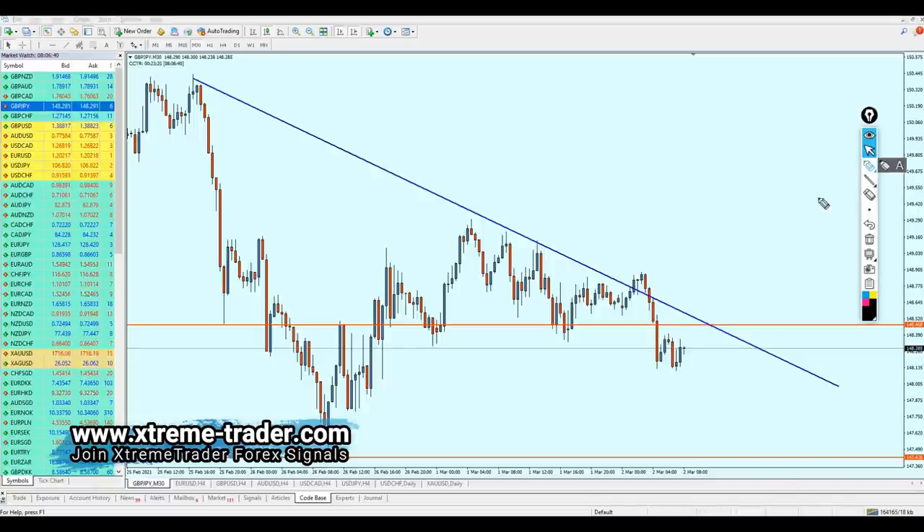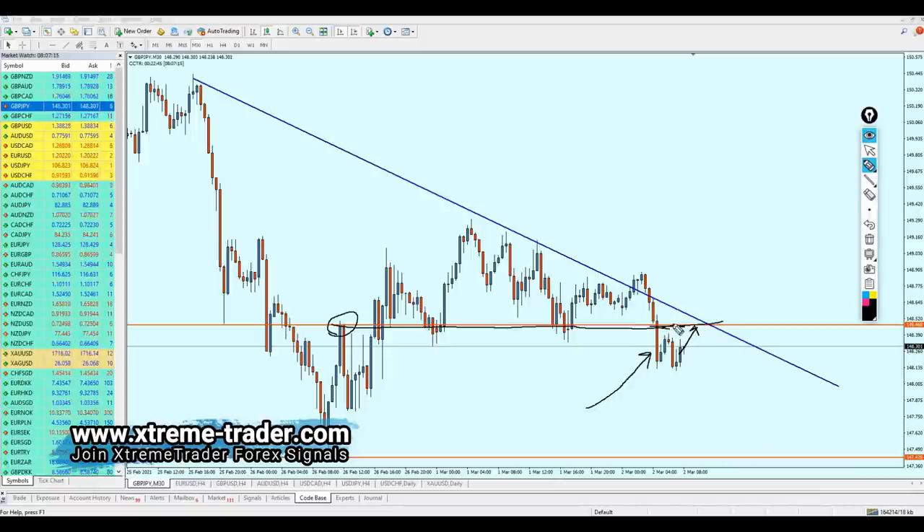Now on the 30-minute time frame, after identifying that we are going to short on the four-hour time frame, this is my strategy — we need to look at the 30-minute or 15-minute time frame to find and identify the bearish breakout candle, which is this one right here. We need to look to the left to find the nearest resistance to this bearish breakout candle, and right here is the nearest resistance. This combination tells us this is really going to be a good level to start shorting from.